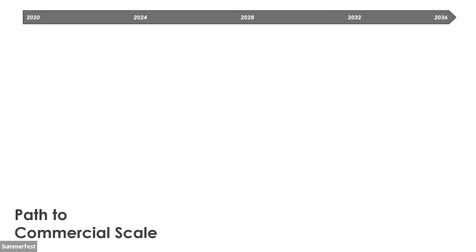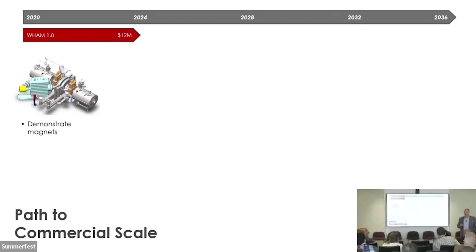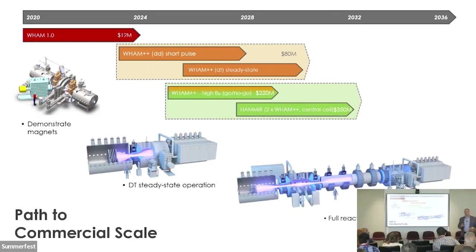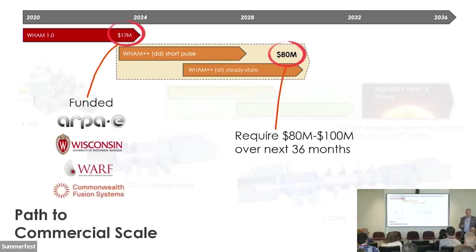Our technology development plan has three main phases and we're in the first of those right now, which is our WAM machine. With the learnings from our initial WAM machine and the successful demonstration of our novel magnets and heating systems, we'll move in to demonstrate deuterium-tritium steady state operation in phase two. In the third phase, we'll build the first end plug of a semi-commercial scale reactor and progress to the full tandem mirror Hammer. All of this is directed towards developing a fusion technology that's right-sized for private sector adoption. WAM 1.0 is funded by ARPE with support from WARF, the University of Wisconsin-Madison, and Commonwealth Fusion Systems. We anticipate raising 80 to 100 million over the next two to three years, matching our capital raises to significant risk reduction milestones.